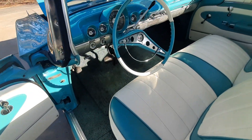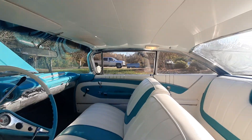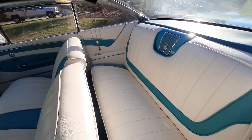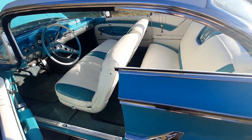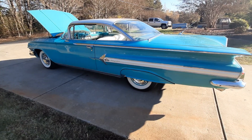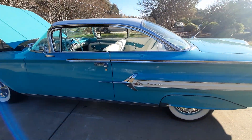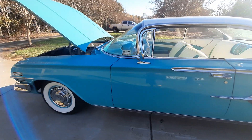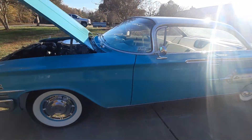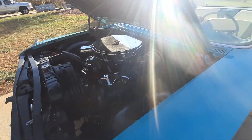Taking a look at another one here for sale at Rumley Motors in Greensboro, NC. This is a 1960 Chevy Impala, with a teal and turquoise color and teal and white interior.